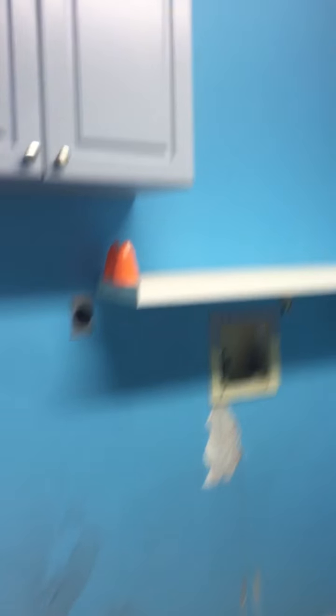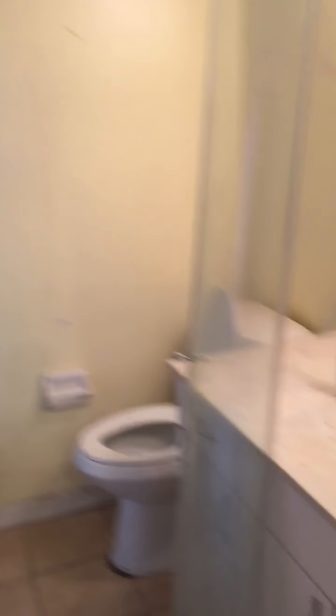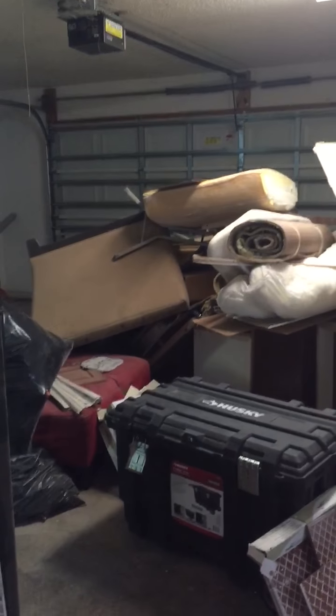Laundry room. We have a bathroom here — I'm not really sure this is going to be the bathroom — and then another entrance to the garage. Stuff everywhere, so bear with me guys, try not to trip.